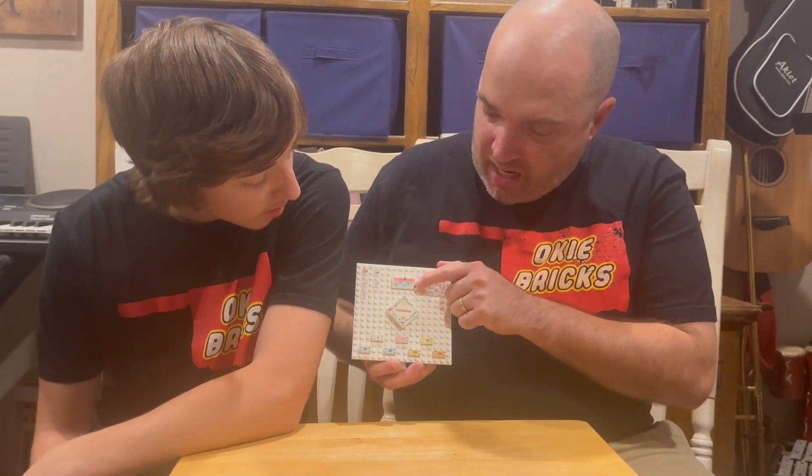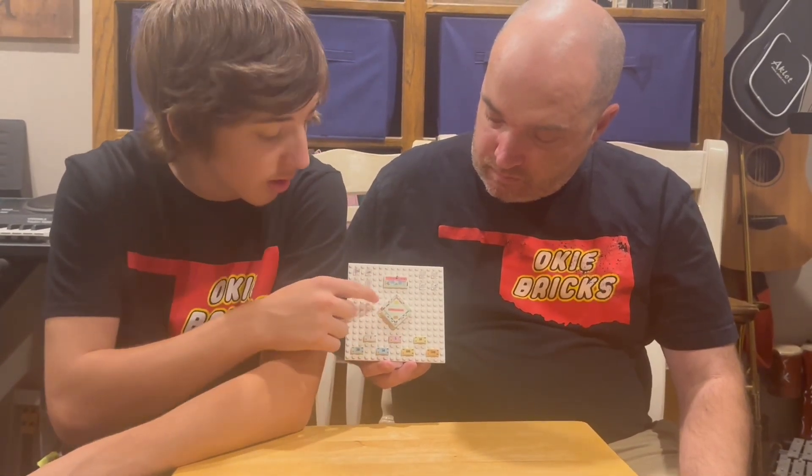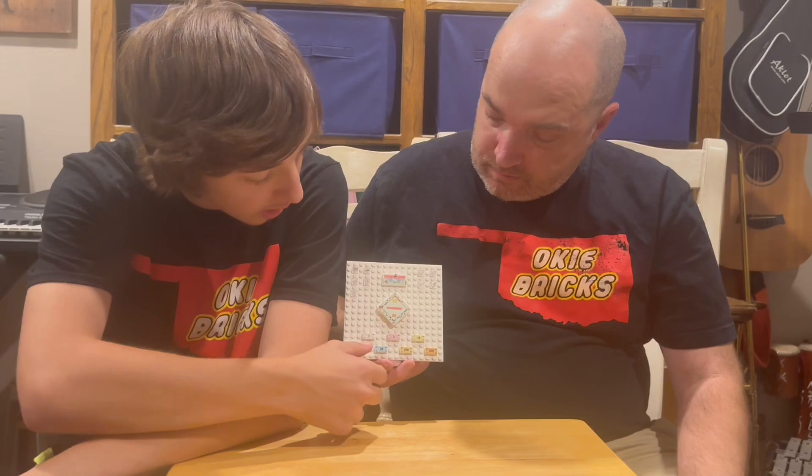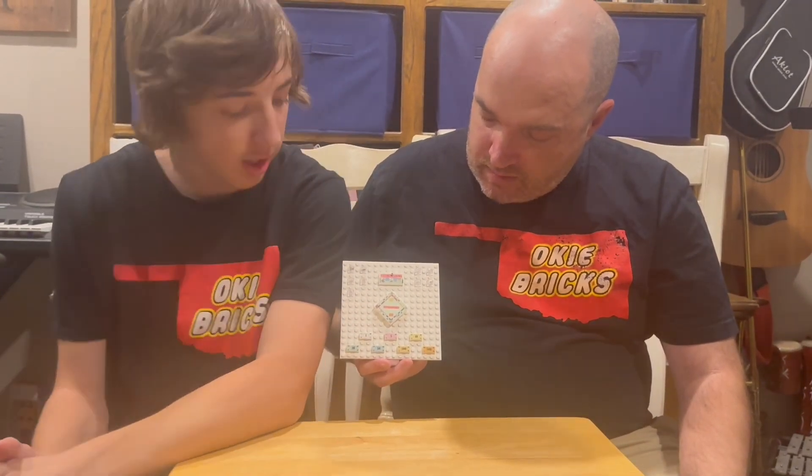It also comes with a game box. Then there's the game board — we centered it, so it's at an angle. Then the money: the 1, 5, 10, 20, 50, 100, and 500, each a different color.